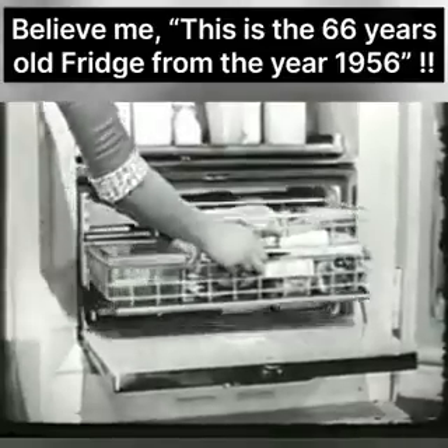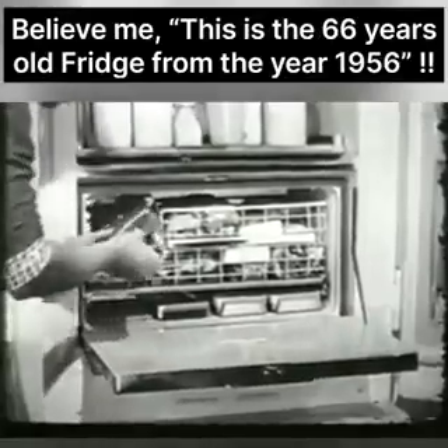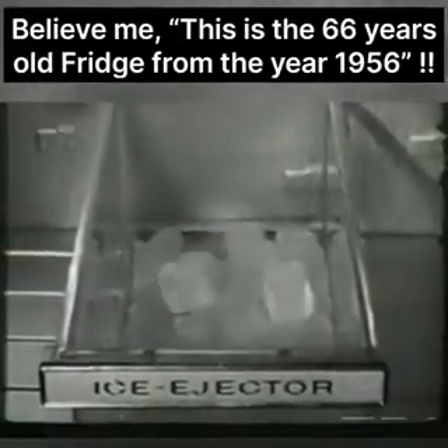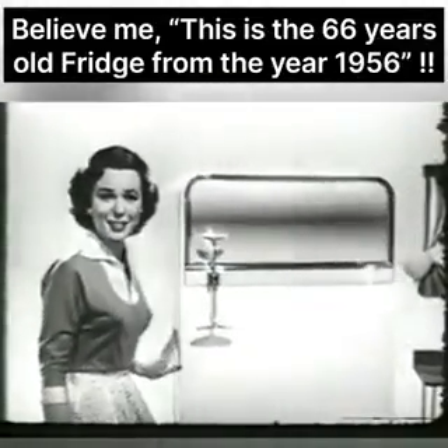Even your ice cubes have a special place for storage, right here. And watch how they get there. You just take out a tray, turn it over, and push. You get a shower of ice cubes, all frosty dry and ready to use. See all the wonderful ideas in this fridge.